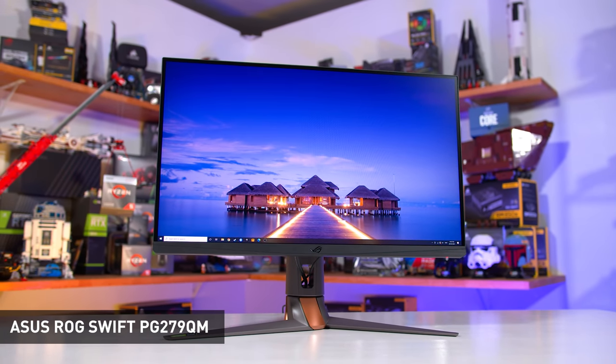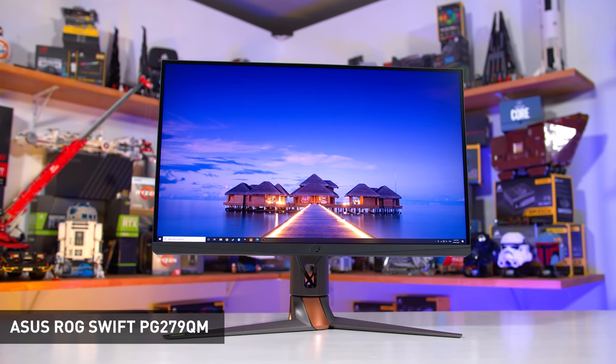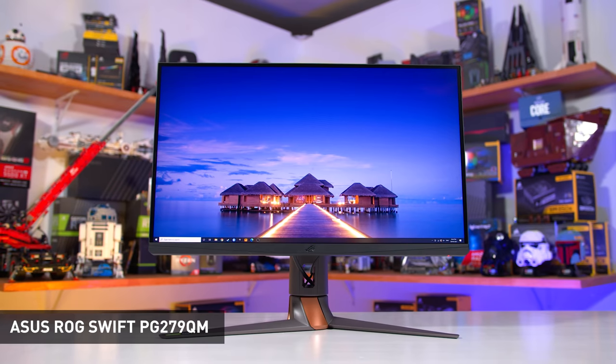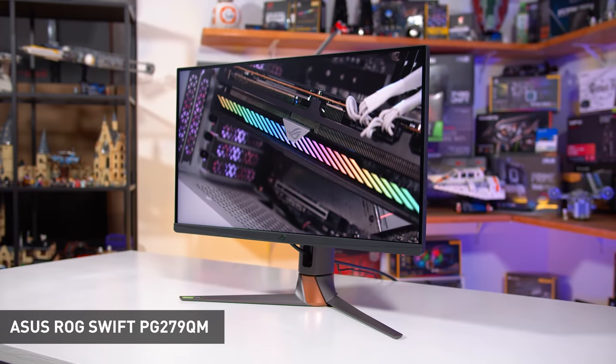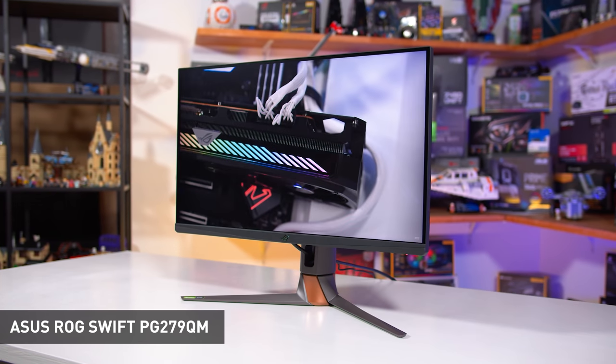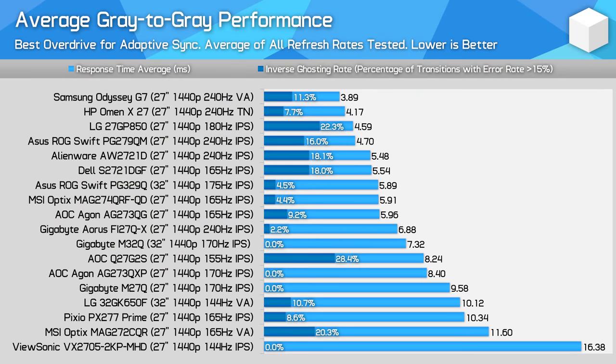The main drawback to the Odyssey G7 is its versatility. It has a smaller gamut than competitors with mediocre 89% DCI-P3 coverage and no working sRGB emulation mode. The aggressively curved 1000R panel isn't for everyone — it hurts viewing angles and can distort the image, making it a poor choice for content creation. The units tested also had unimpressive display uniformity relative to IPS alternatives. That said, for gamers it's a great choice available in two sizes: 27-inch for $700 and 32-inch for $800 US. If you need a better balance between gaming performance and image quality, consider an IPS monitor — the best of which is the Asus ROG Swift PG279QM.